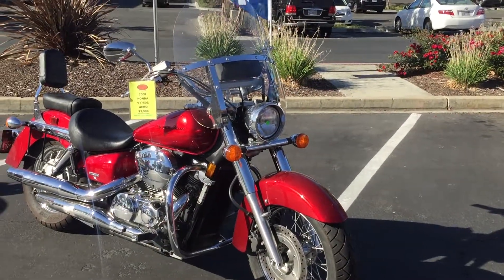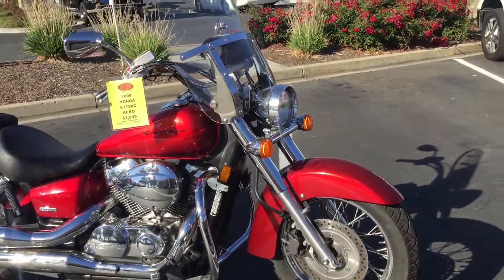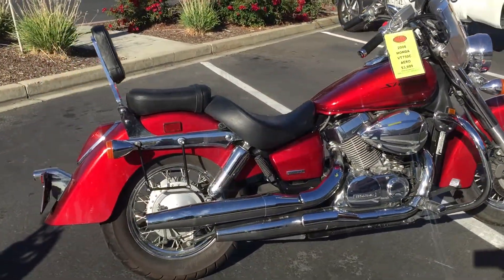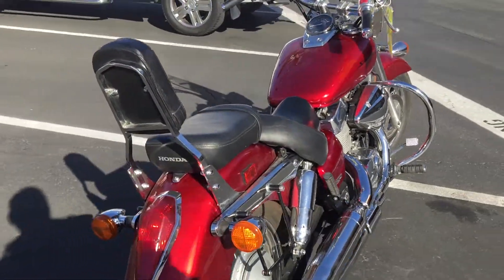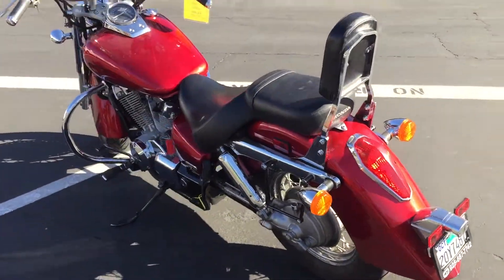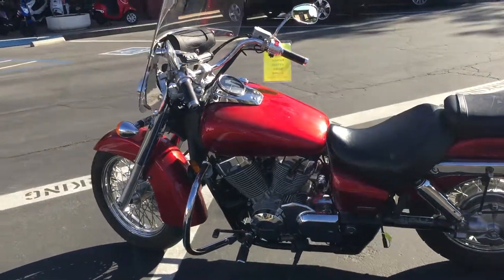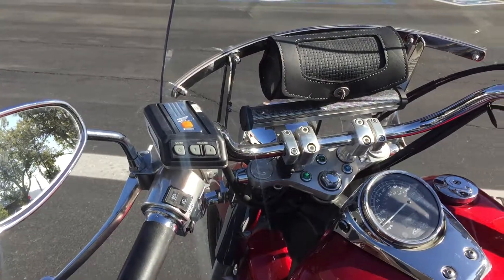It's got a quick-release touring windscreen, engine guards, and a beautiful backrest for your passenger. Reliable Honda V-twin power with shaft drive — no chain to mess with. Only 11,000 miles. This bike also has a stereo speaker system.